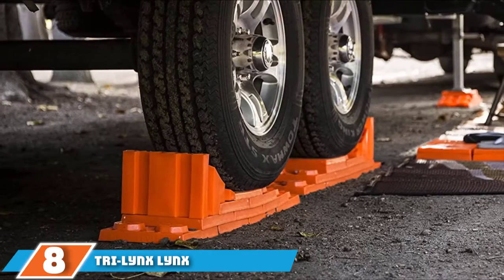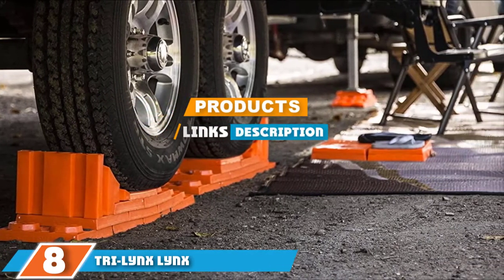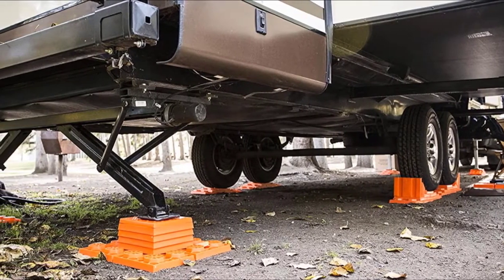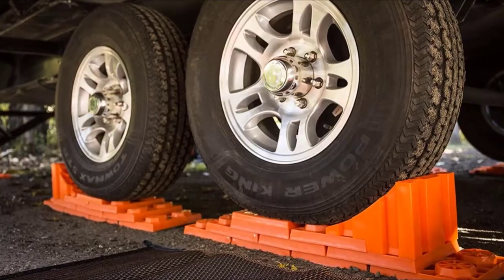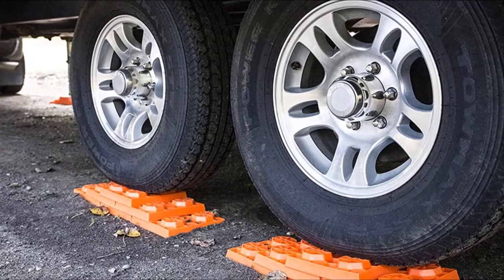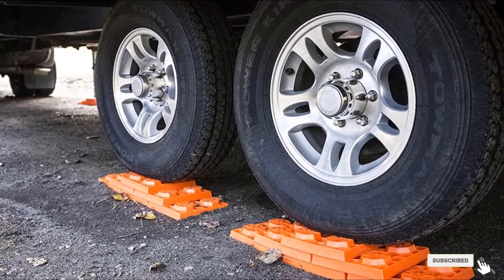The number 8 position is held by Tri-Lynx Lynx Levelers. If you prefer to level out your RV the old-fashioned way, you could use some levelers from this brand which has been trusted for 20 years. In this multi-pack, you will receive 10 individual units. They are simple to adjust to any leveling function and are able to withstand large weights comfortably. All you need to do is stack one on top of another in a pyramid shape to the size that you wish. Alternatively, you can use them as a support base to balance other stabilizing equipment onto.